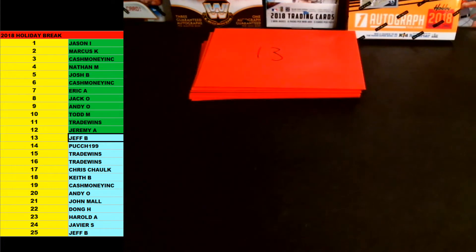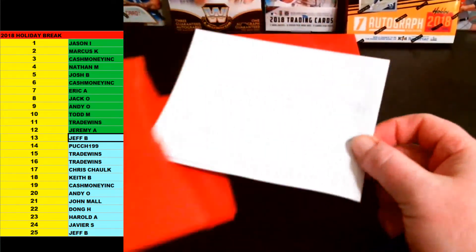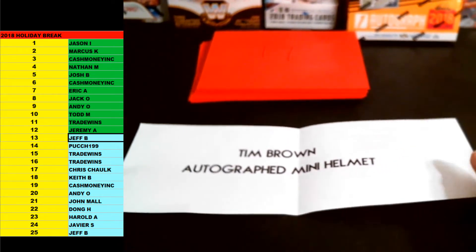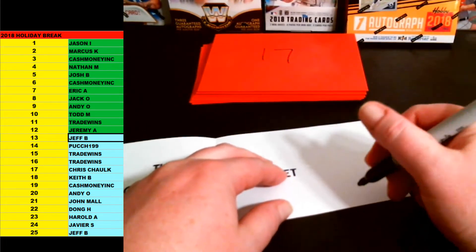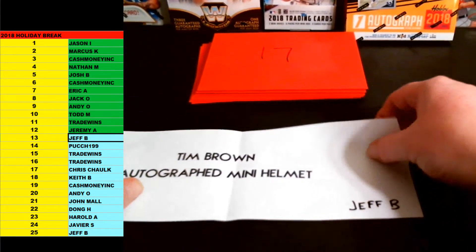Jeremy A., we got Jeff B up next, followed by Pooch199. 13 going out to Jeff B. Here we go, Jeff. Good luck, brother. Number 13 is — ooh, another nice one. Bang. Tim Brown autographed mini helmet. Raiders Hall of Famer. Another one that is JSA certified. JSA cert on that one. Tim Brown autographed mini helmet, Oakland Raiders, going out to Jeff B. Nice one there, man. Jeff B with the Tim Brown autographed mini helmet. Very nice.